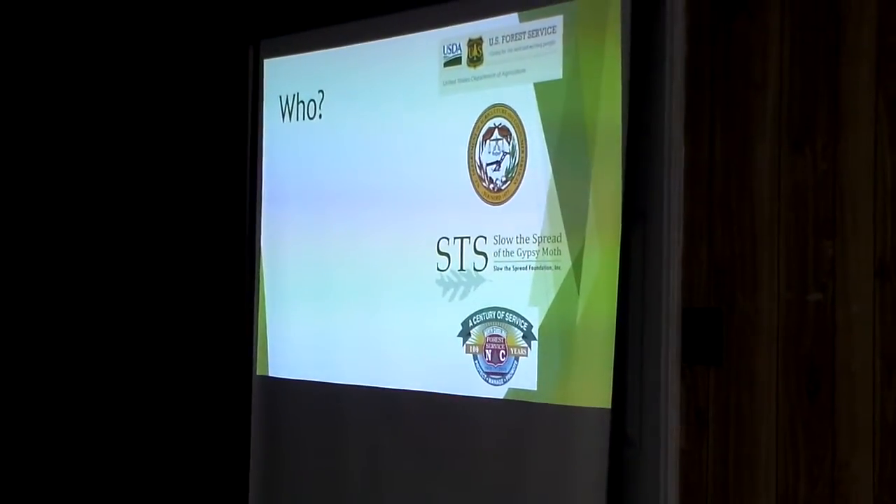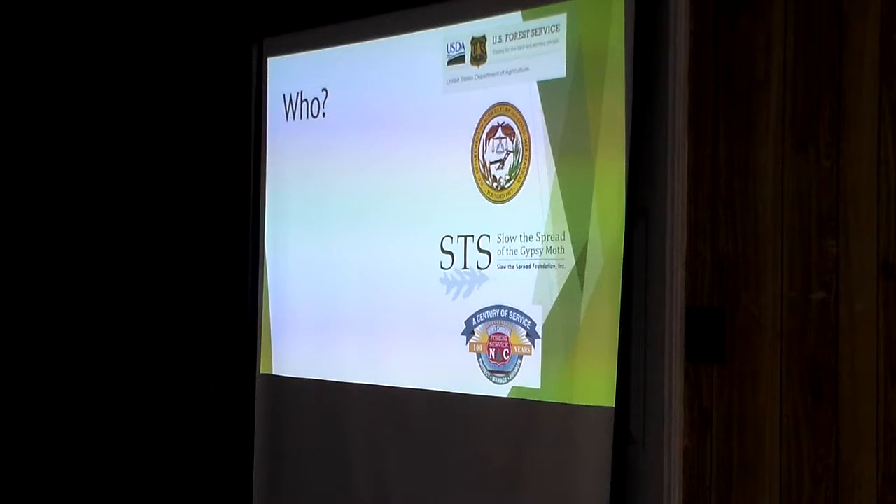First, who? These are the different groups that are involved with gypsy moth in North Carolina. We've got the U.S. Forest Service involved cooperatively with us at the North Carolina Department of Agriculture. We joined a group called the Slow to Spread Foundation, which is all ten states along the leading edge of the infestation, joined together to share information, tactics, and technologies. And also the North Carolina Forest Service works with us.